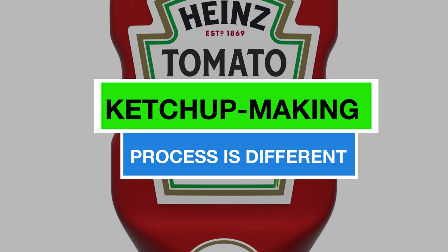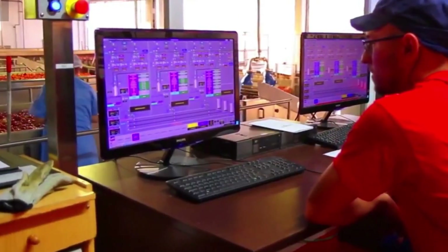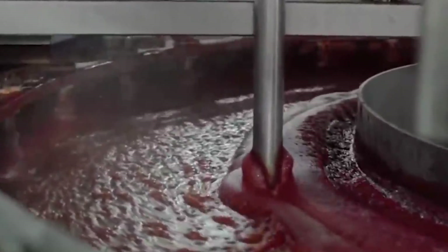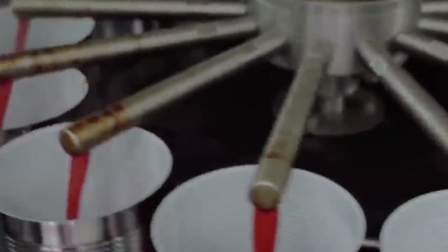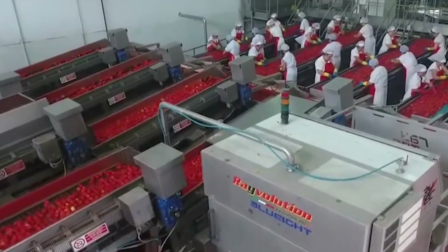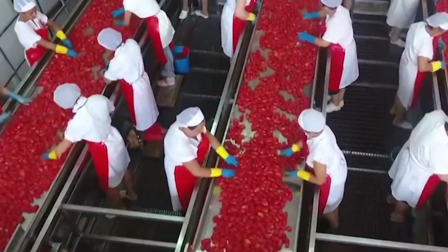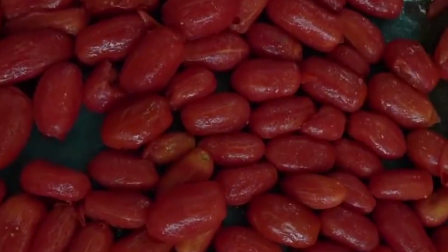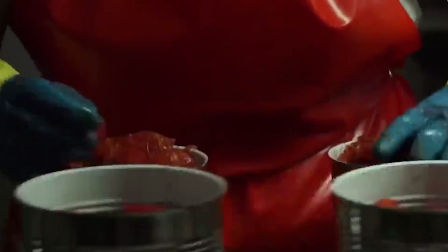Even if tomato paste has been made, the ketchup-making process is different. Tomato skins and cores are removed using steam or hot water treatment, followed by mechanized peeling and coring machines. Once the tomatoes are prepared, they undergo a crushing and pulping process to form a consistent mixture. Technology is used to precisely control the texture and consistency of the pulp, ensuring a smooth base for the ketchup. The tomato pulp then undergoes a critical heat treatment process that deactivates enzymes and eliminates microorganisms. After straining to remove remaining solids, seeds, or skin particles, the tomato mixture undergoes evaporation using vacuum evaporators to achieve the desired thickness and contribute to the ketchup's rich consistency.